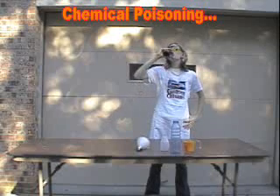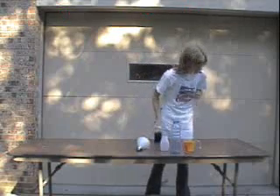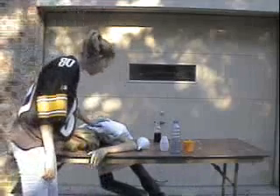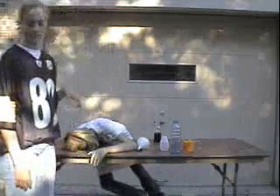Do not drink a chemical unless instructed to do so — especially if it is tea not made in England. Also, if you see someone that appears to be harmed, do not ignore them and walk away.